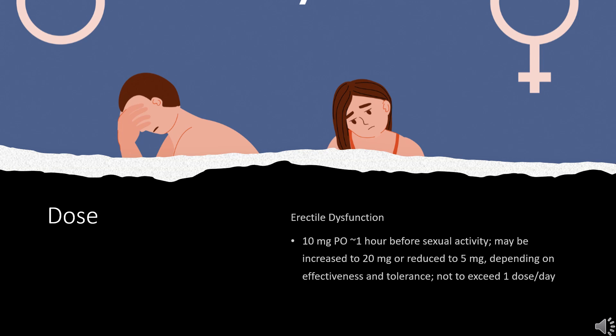Dose — Erectile dysfunction: 10 mg orally 1 hour before sexual activity. May be increased to 20 mg or reduced to 5 mg depending on effectiveness and tolerance, not to exceed 1 dose per day.